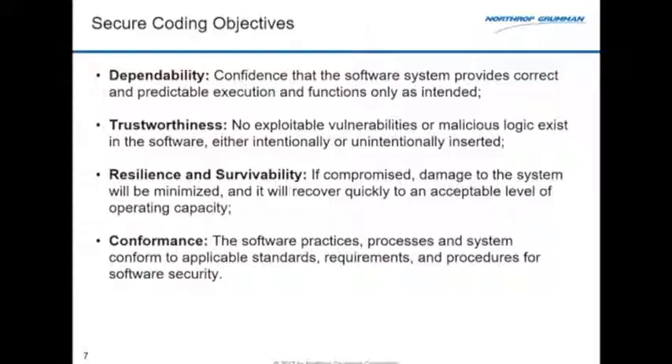Let's talk about those four objectives. Dependability is when I'm running the program and it does what I expect it to do, and doesn't do what I don't expect. There are no side effects.